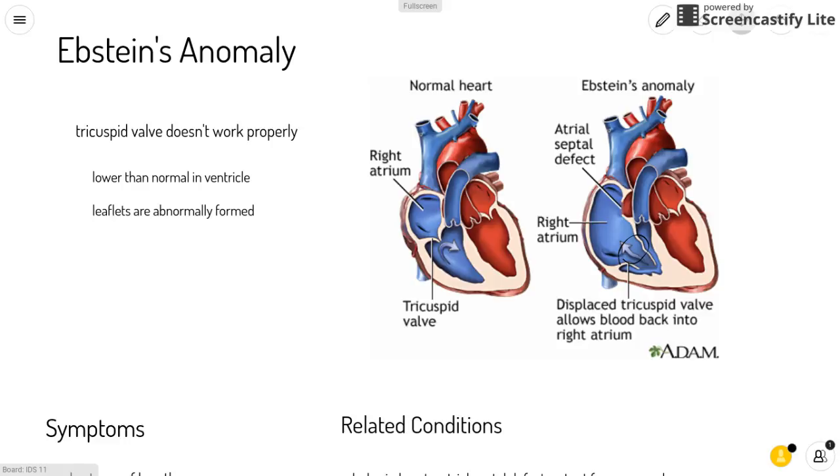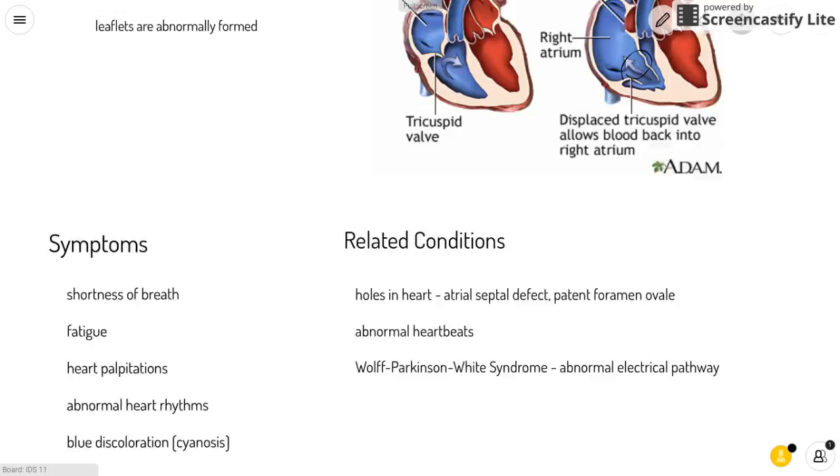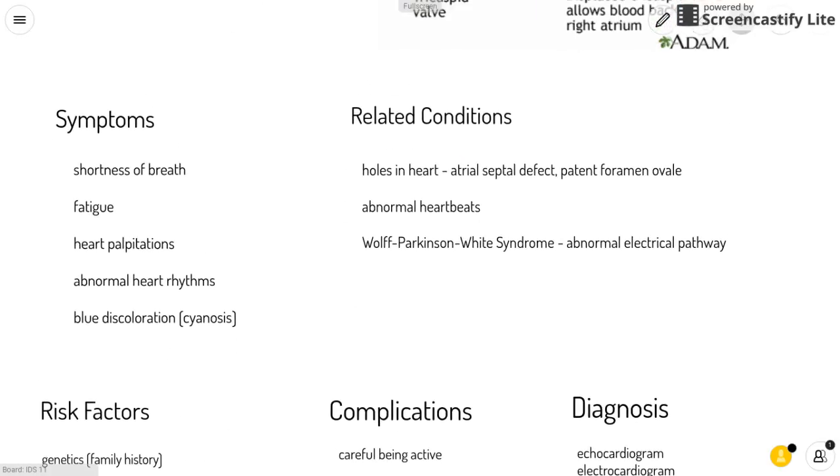This defect may lead to enlargement of the heart or even heart failure. Some of the symptoms are shortness of breath, fatigue, heart palpitations, abnormal heart rhythms, or blue discoloration of the lips and skin due to low oxygen, also called cyanosis. Related conditions include holes in the heart such as atrial septal defects or patent foramen ovale.